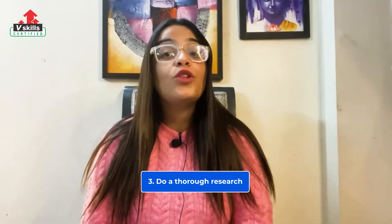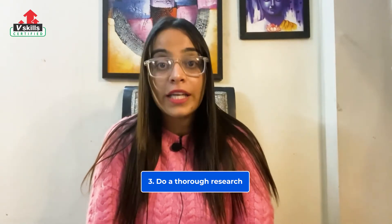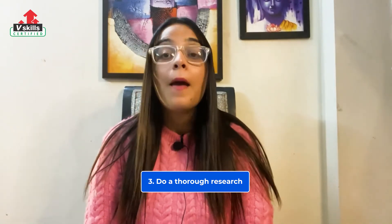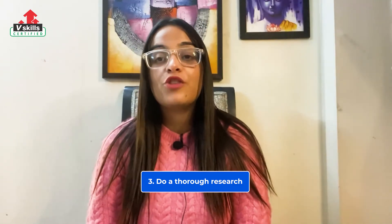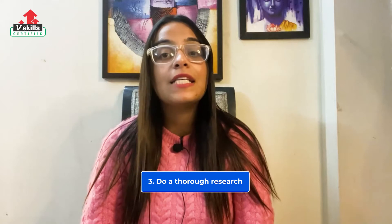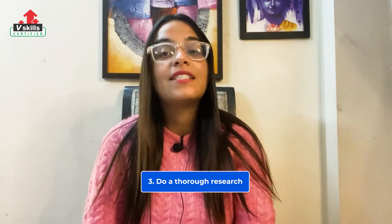At number 3, do thorough research. A good cover letter can become an excellent and catching one if you pepper in some information based on what you've learned about the company. You can research a potential employer by visiting the company's website, talking to current or past employees, and looking at employer review sites that are easily available on the internet.